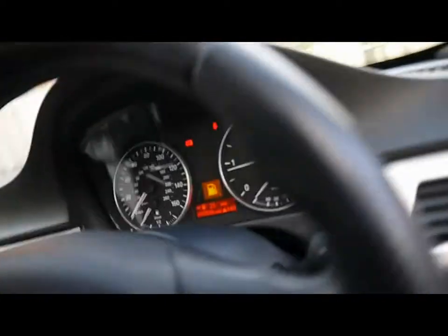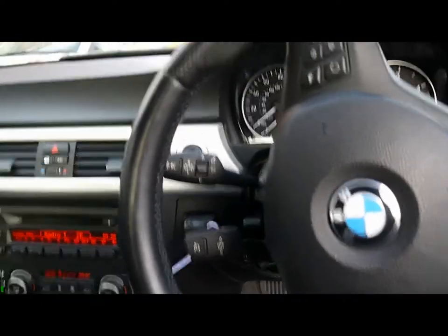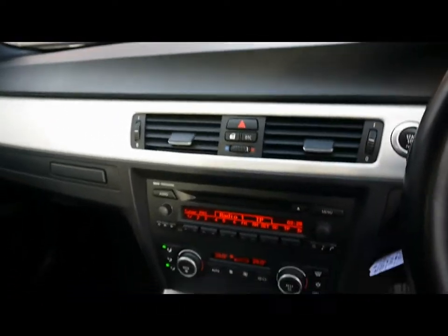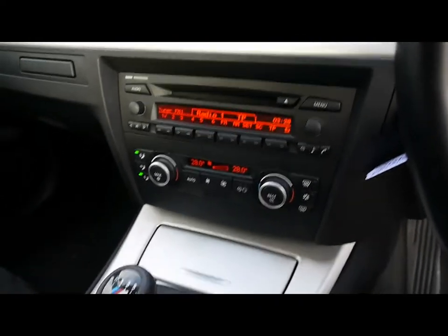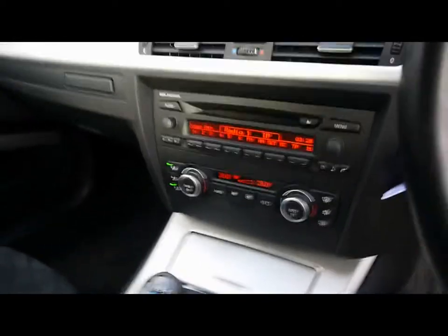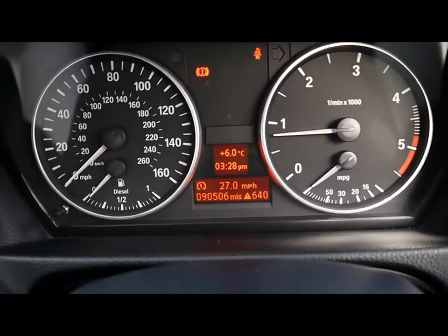Inside the car we've got a multifunction M Sport steering wheel, and that's with cruise control on the stalk just behind. Push button start, and it comes with a professional radio and CD player with auxiliary input. We've got dual zone digital climate control on the panel just below. And the onboard computer in between the dials shows you distance to empty, average fuel consumption and average speed.